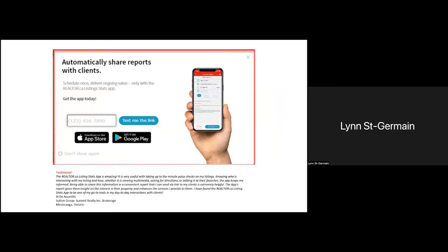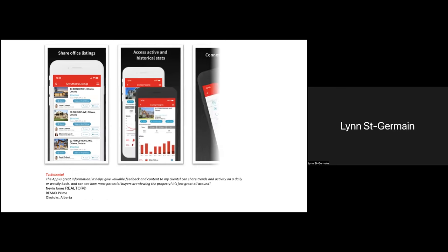DDF is of course accessible from the main menu of member.realtor.ca. I also want to reiterate the listing stats app — a great tool to help you manage leads and statistics. If you receive a lead right from the app, you're able to quickly reply to the potential client. Some of the features available with this app are: sharing office listings, accessing active and historical stats, and connecting with clients. You'll be able to prepare stats reports to send on a weekly or monthly basis. Always make sure to keep the app updated, as we're always adding new features or fixing any bugs.